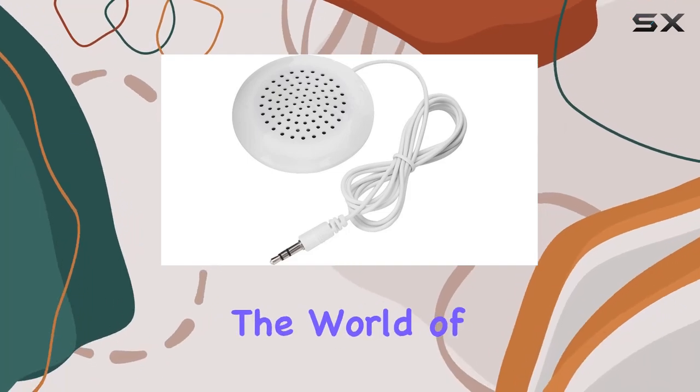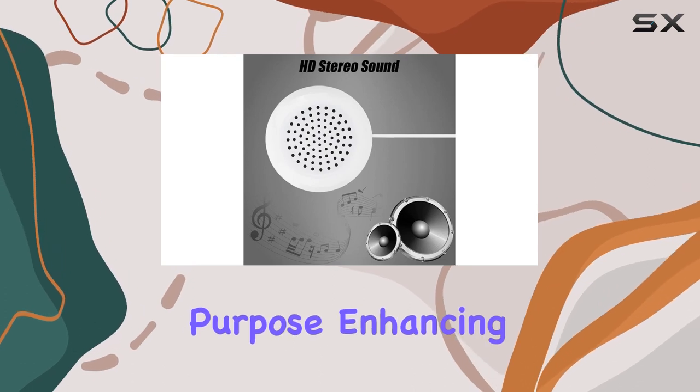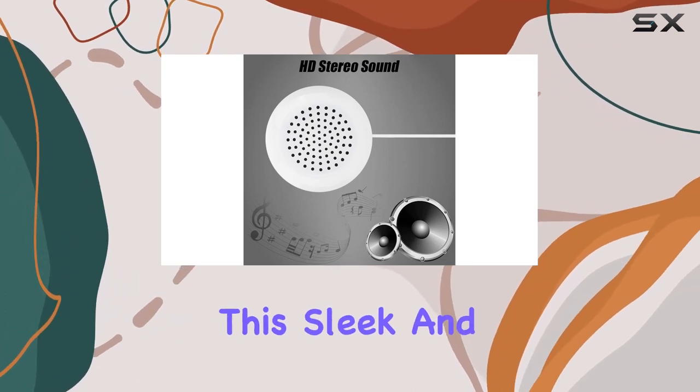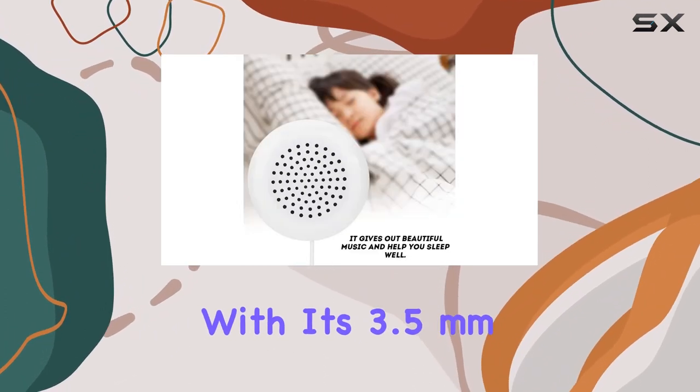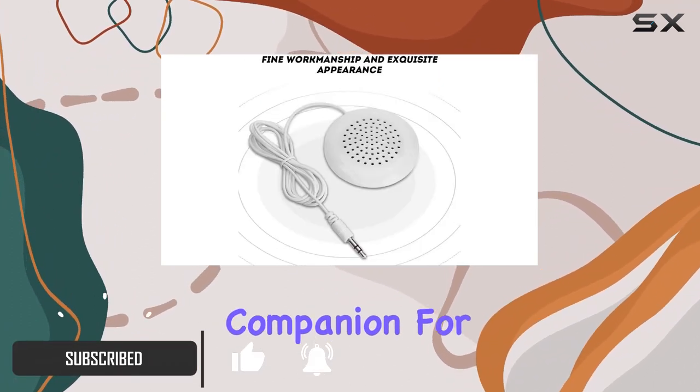Today, we're diving into the world of Daini's portable wired stereo speaker designed for a unique purpose: enhancing your sleep experience. This sleek and compact speaker, with its 3.5 millimeters compatibility, is a perfect companion for your bedside.